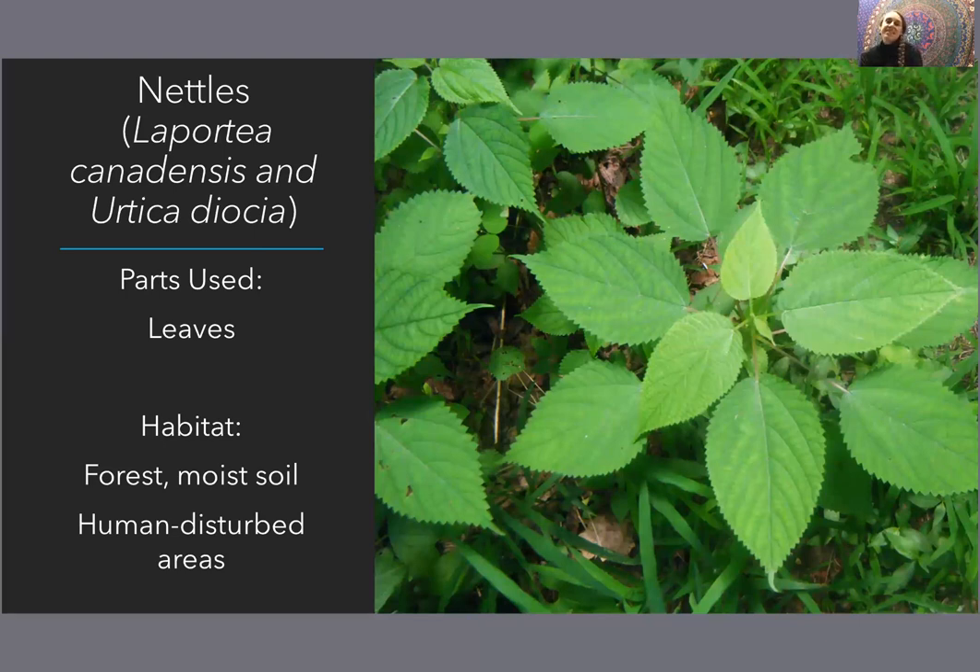Nettles — scientific name Laportea canadensis and Urtica dioica. There are two different plants we consider nettles, and these are the ones you are most apt to encounter on a regular basis and also on the Finger Lakes Trail. And I must say, if the Finger Lakes Trail had its own official plant, nettles might be it. I encountered a lot of nettles on the trail, but they were much appreciated because they are so useful.